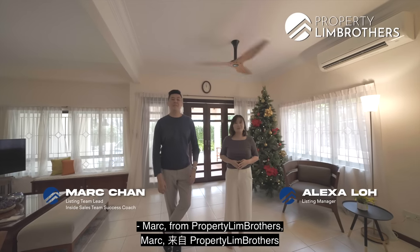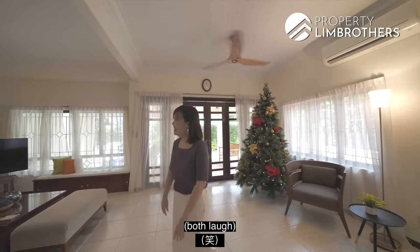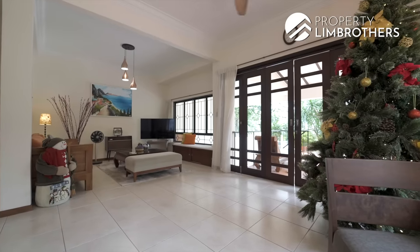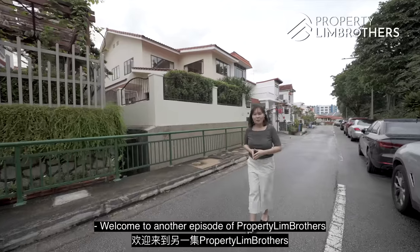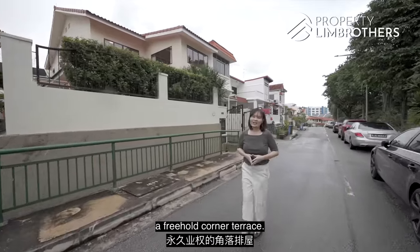I'm Alexa and I'm Mark from Property Lim Brothers, always happy to show you the place. Welcome to another episode of Property Lim Brothers Landed Home Tour. Today we're in D16 where I'll be showing you a freehold corner terrace.